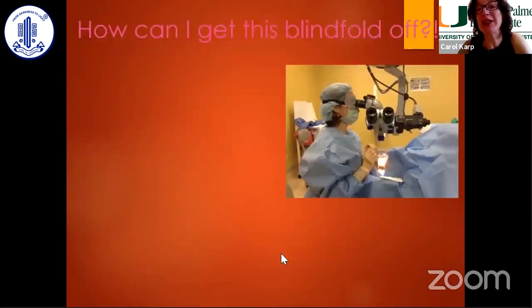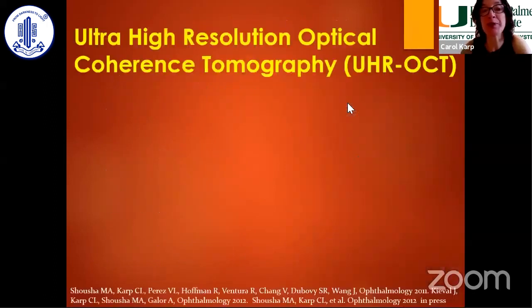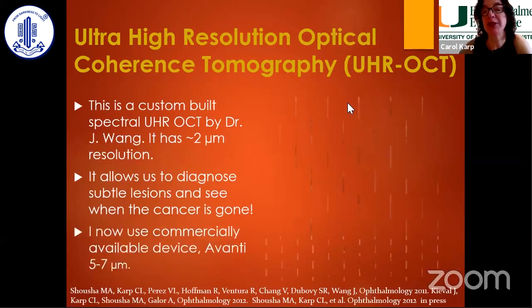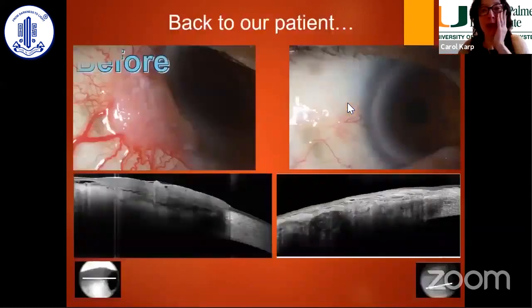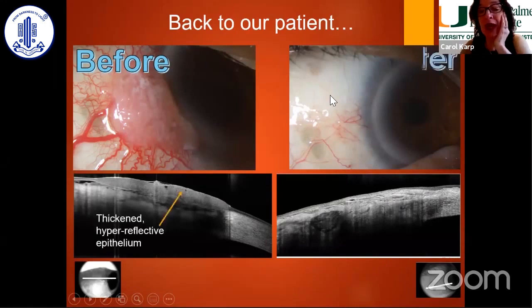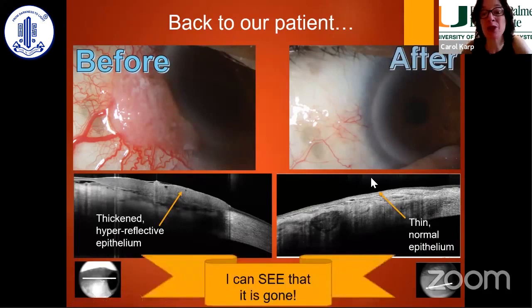High-resolution OCT is something I love to talk about. I joke that without it I feel like I have a blindfold — I can't see the edges of where my tumor is. The OCT was first built as a custom device by my colleague Jay Wang, and now commercially available devices help me see. Back to our hot dog patient: here's his conjunctival tumor with thickened hyperreflective epithelium. After 5-FU treatment, he has thin, normalized epithelium — so I know I'm done.